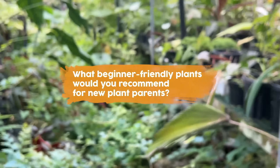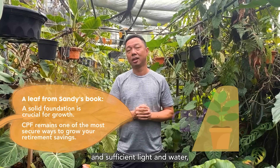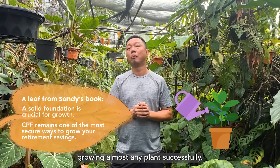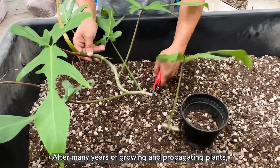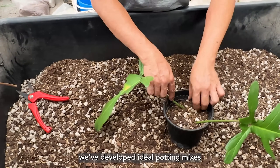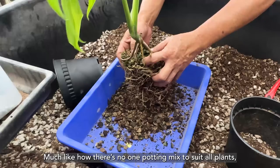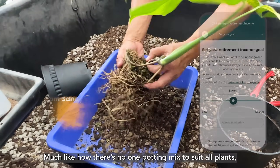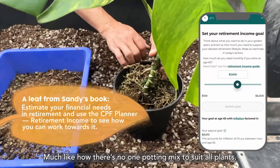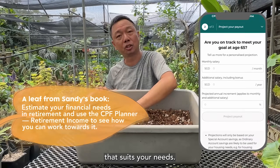What beginner-friendly plants would you recommend for new plant parents? With the right potting mix and sufficient light and water, you'll have a strong chance of growing almost any plant successfully. After many years of growing and propagating plants, we've developed ideal potting mixes for the different plant types that we sell. Much like how there's no one potting mix to suit all plants, it's essential to plan for a retirement lifestyle that suits your needs.